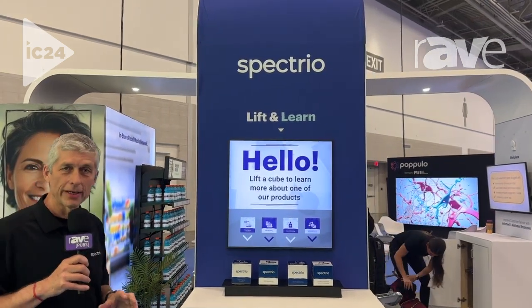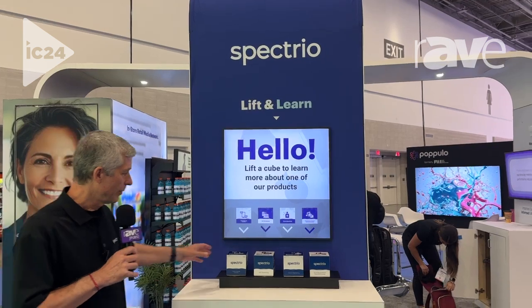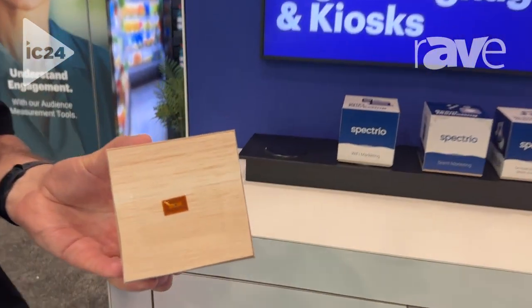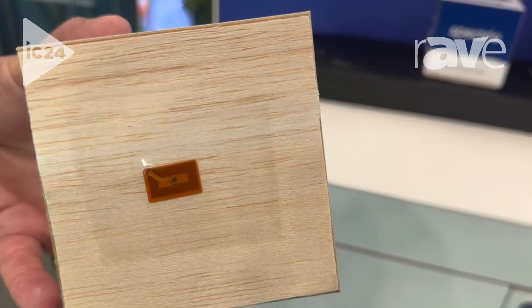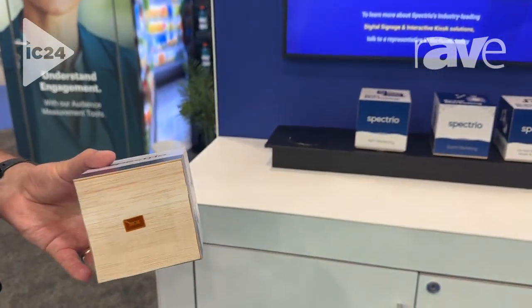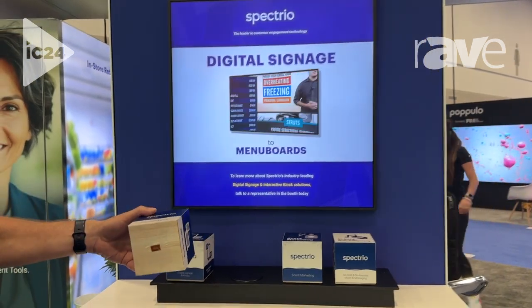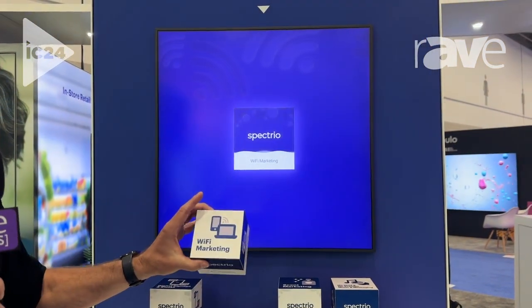Here I'm going to showcase what we call our lift and learn solution. It's where we use RFID labels that are put onto the back of a hero product, typically mounted in an end cap in retail settings. And when you pick up the product, it actually changes the content on the screen to emphasize whatever it is.